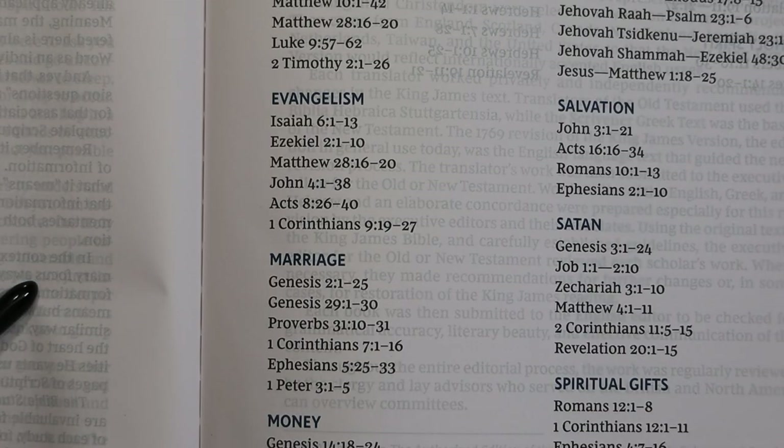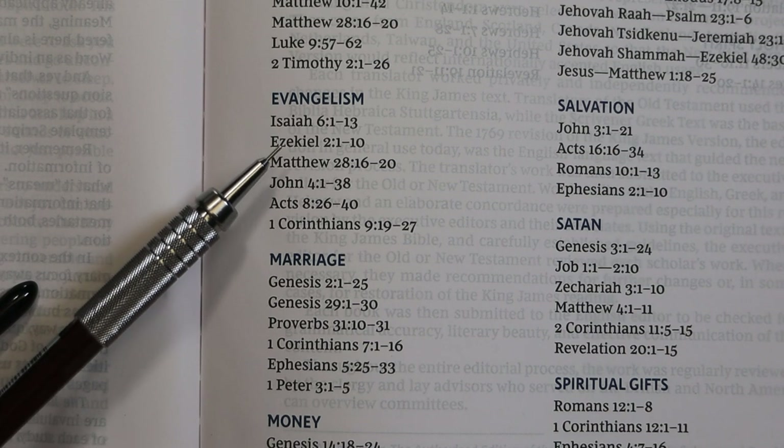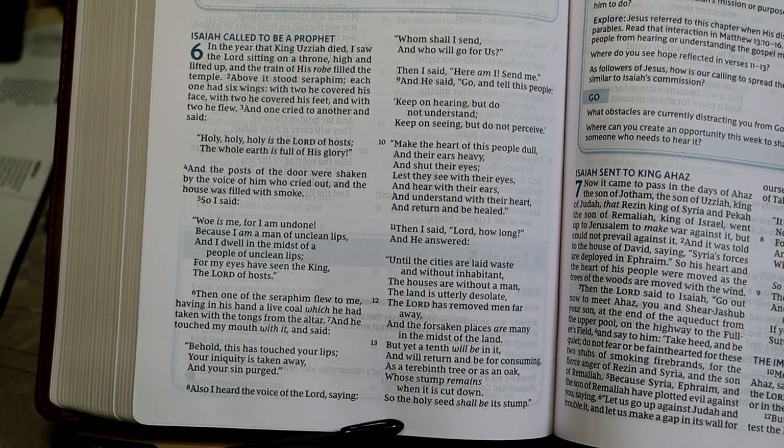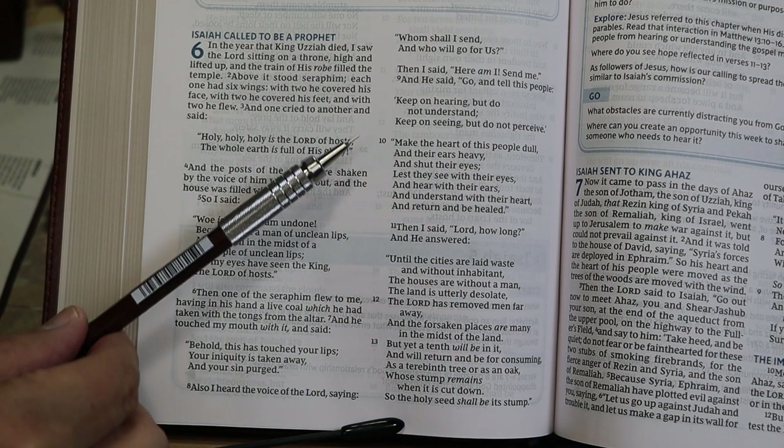The 'Study Maps for the Bible Study Bible' section works by pointing the reader to specific passages on particular topics. For example, under 'Evangelism,' it points to Isaiah 6:1–13. Going to page 1014, we see that passage, and the connection to evangelism appears to be that Isaiah was chosen to be a prophet and was also told to expect some disappointment.